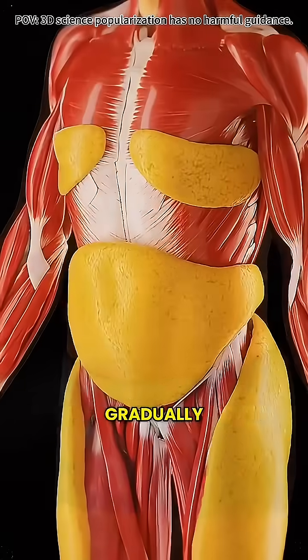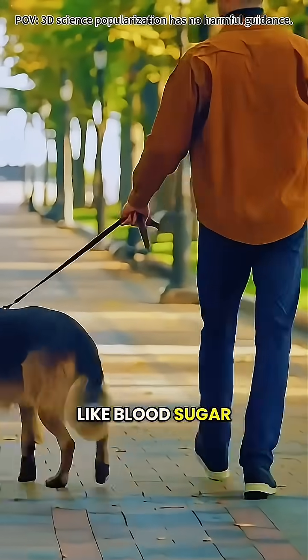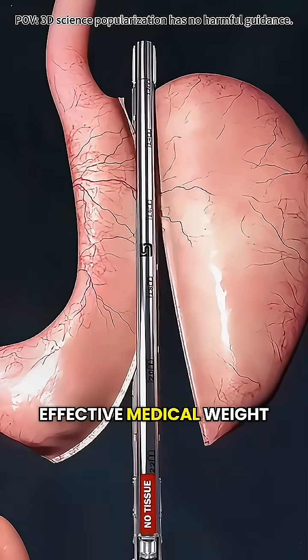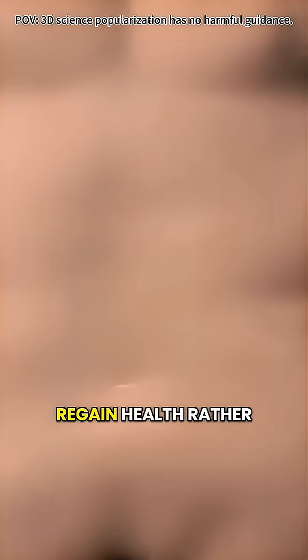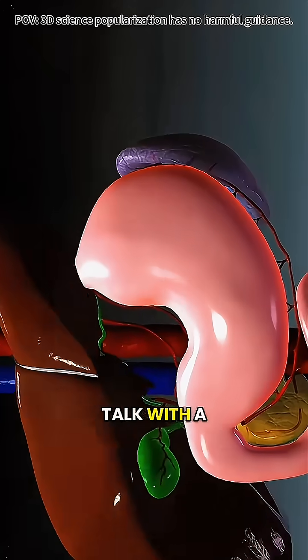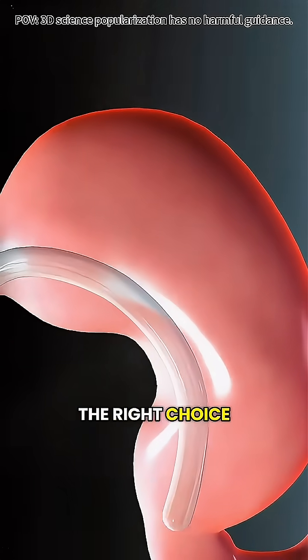After recovery, weight typically drops gradually, and health markers like blood sugar and blood pressure often improve. Sleeve gastrectomy is a safe and effective medical weight loss option, helping the body regain health rather than focusing on appearance. Before deciding on this surgery, talk with a qualified doctor to make sure it's the right choice for you.